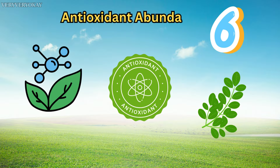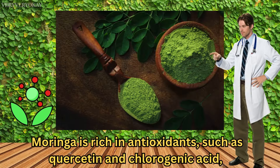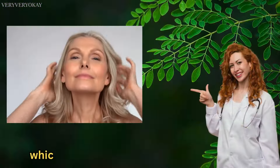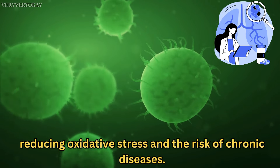Number 6: Antioxidant Abundance. Moringa is rich in antioxidants such as quercetin and chlorogenic acid, which help fight free radicals in your body, reducing oxidative stress and the risk of chronic diseases.